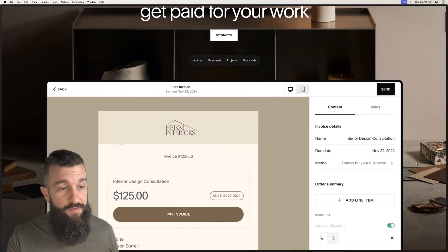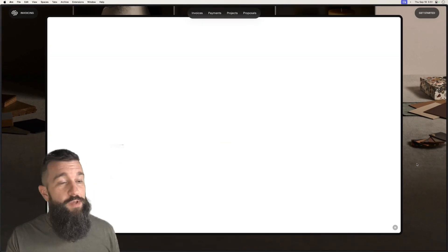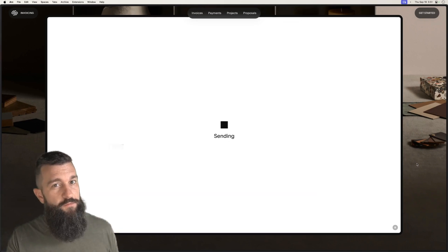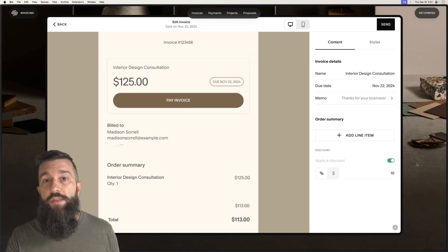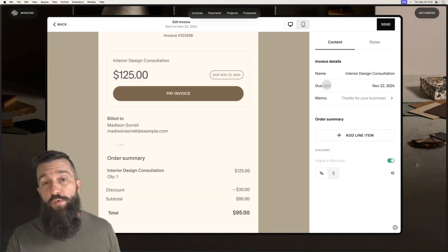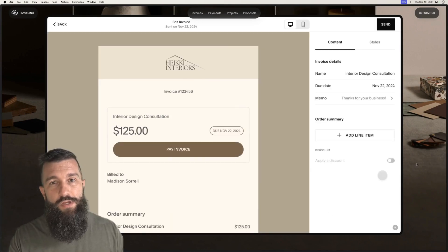Squarespace also offers invoicing now, so you can create proposals, send them over, turn them into invoices when they're accepted, and get paid. As a custom web designer, I do projects in the thousands and tens of thousands of dollars — that's a lot of credit card fees. Squarespace now offers ACH payments in the US, so if you're US-based, you can take ACH payments for a 1% fee instead of 3% or more. I've moved almost all of my web design billing onto ACH for that reason.